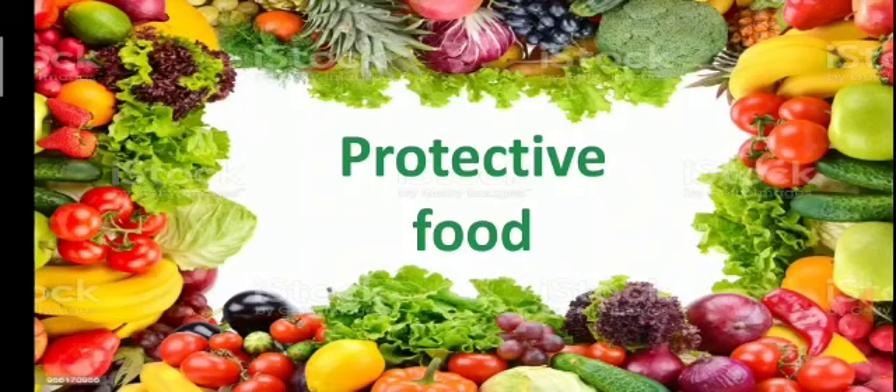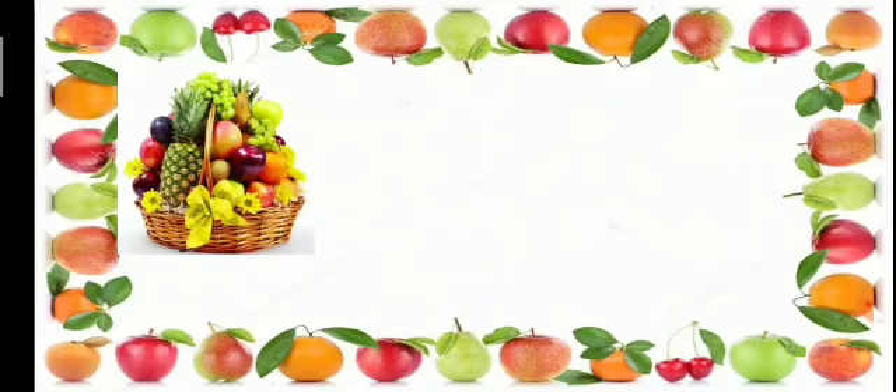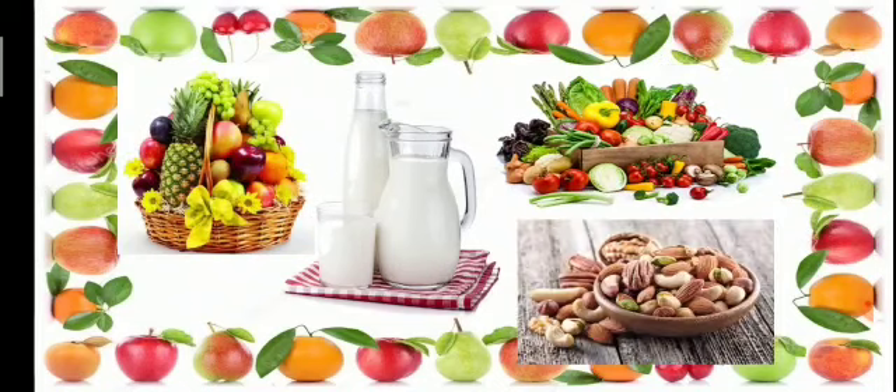Protective food protects us from infections and disease, keeping us healthy and strong. Examples of protective food include fruits, milk, vegetables, and nuts.